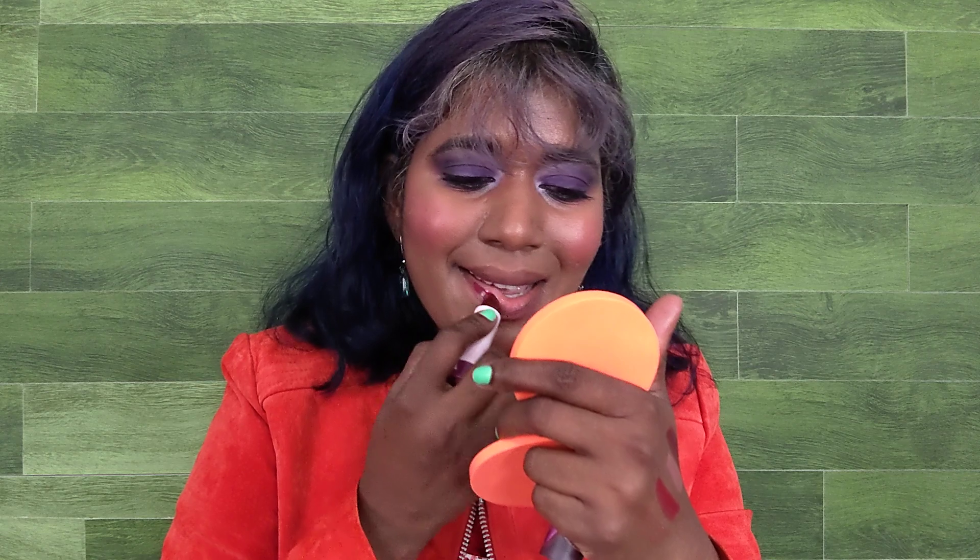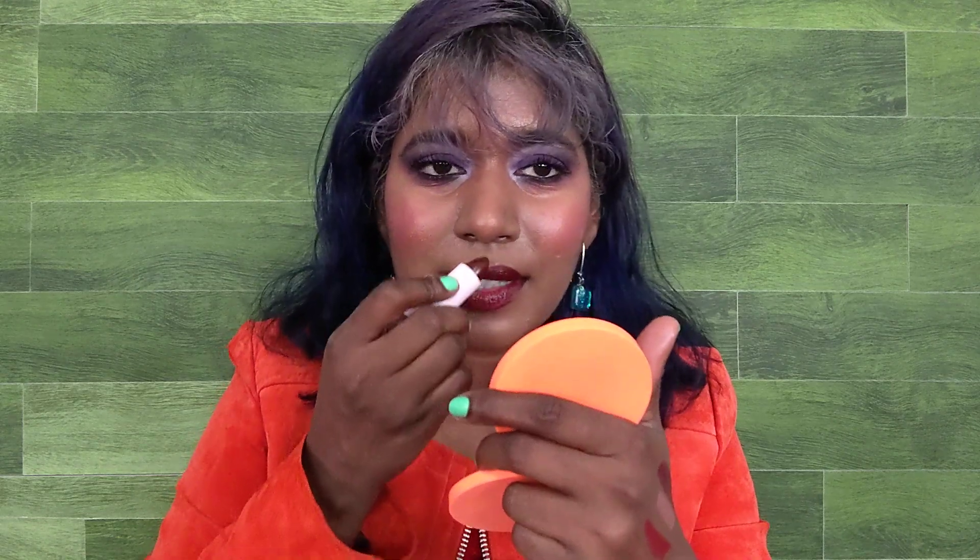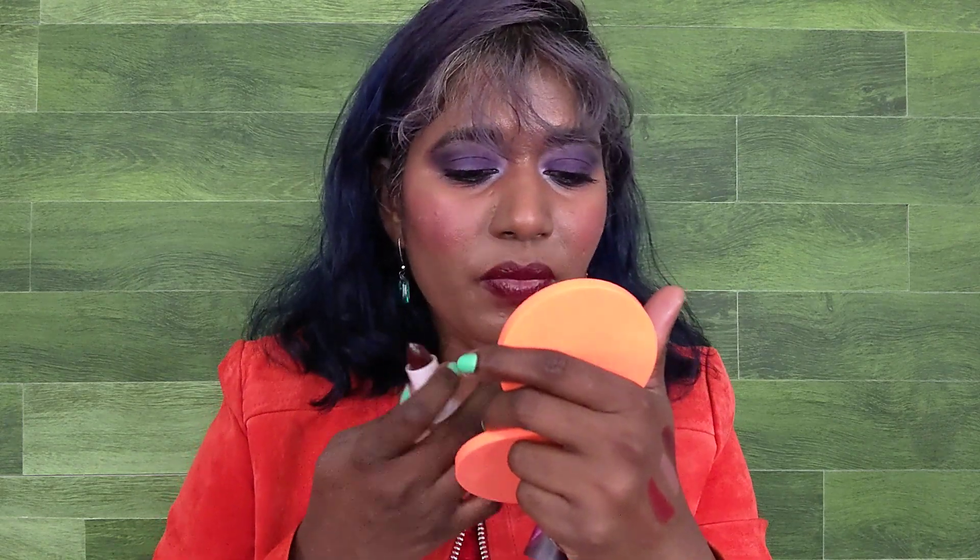Finally we have Up All Night, a deep berry shade with the same satin finish as Joy. You have to be careful applying it since it's such a deep shade. This one also smells like watermelon.